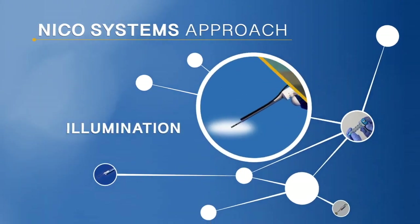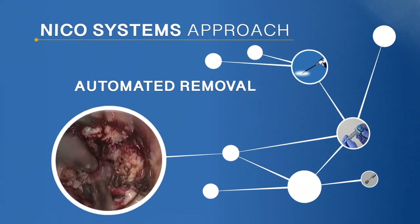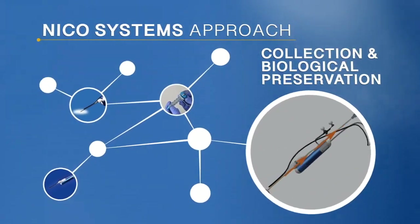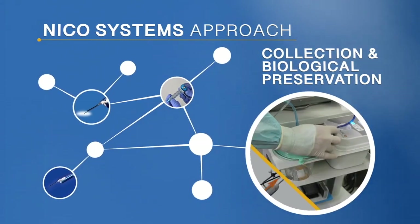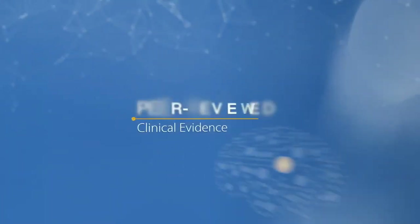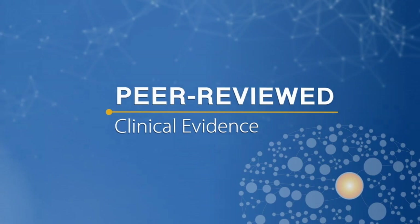NICO Technologies provide illumination within the surgical site, automate removal of tissue through variable suction and suction with cutting, and support precision medicine research through intraoperative tissue collection and biological preservation. Let's review clinical evidence examples that support the benefits of using NICO Technologies.